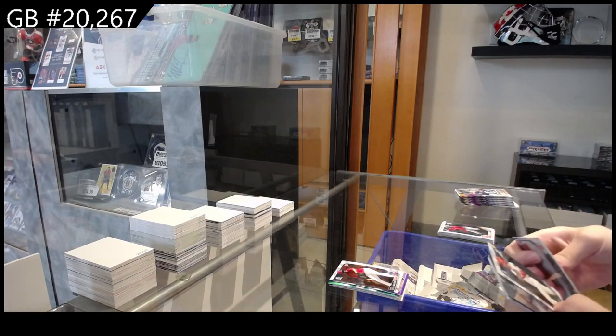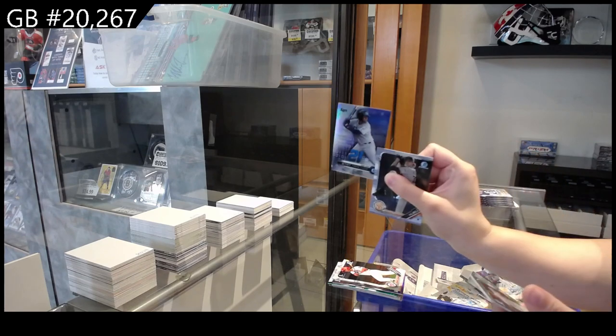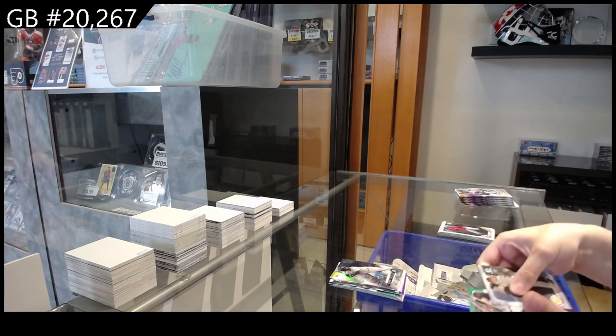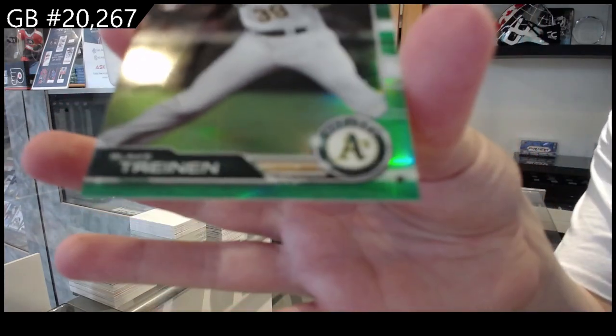First Bowman of Israel Pineda for Washington, stat tracker of Ronaldo Hernandez for the Rays, and a number /99 emerald of Blake Treinen for Oakland.